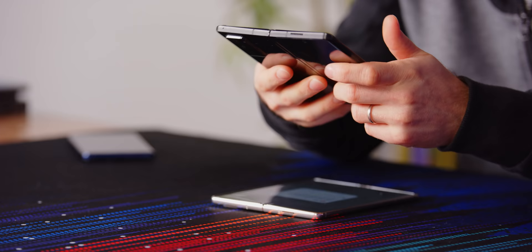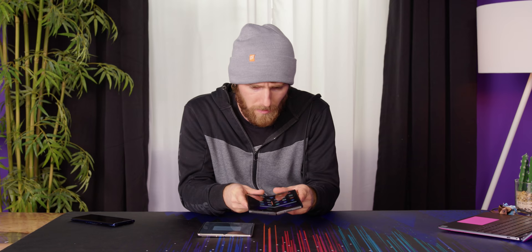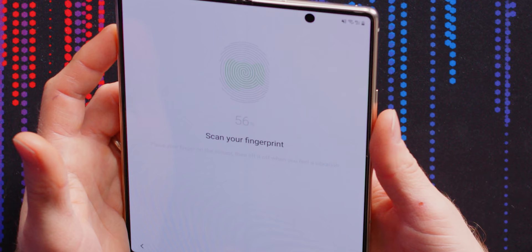I wonder if they've made any revisions to the folding mechanism or anything. It's hard to tell because this one's also brand new, but it does seem like it might be a bit stiffer. Just like the regular Z Fold 2, the fingerprint scanner's on the right. I actually like this — it's really fast to use.